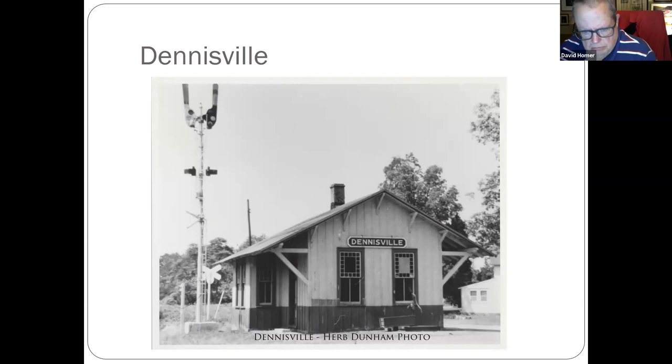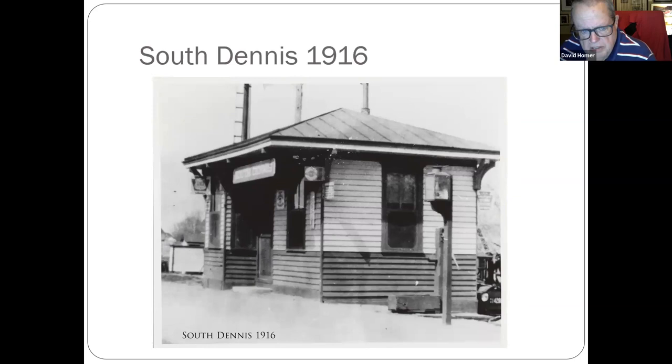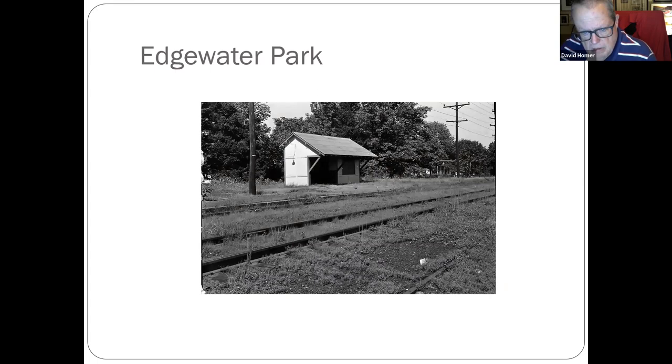Dennisville — the structure is still standing down on Route 9 in a place called Smithville just outside of Absecon. You have South Dennis. Back up to Edgewater Park, which is currently the River Line today.